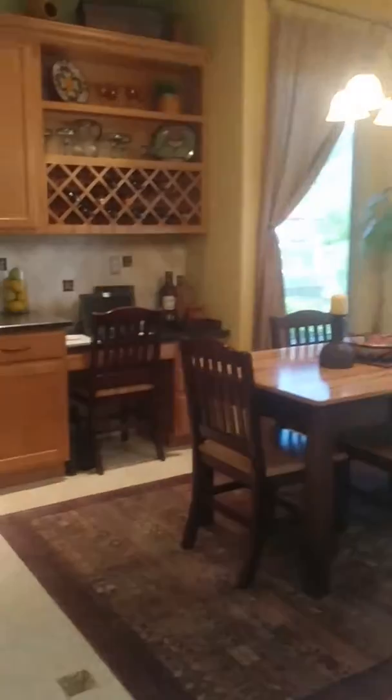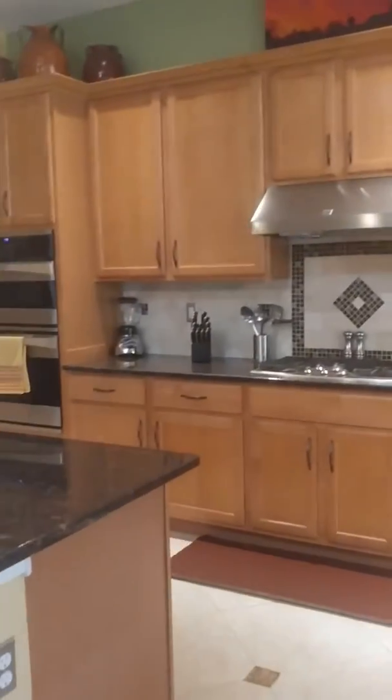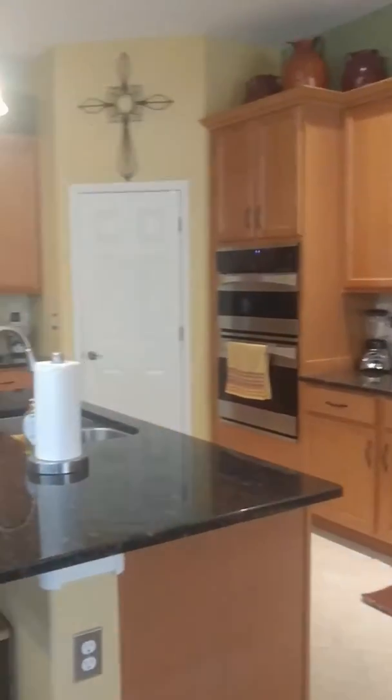Beautiful kitchen with tall cabinets, backsplash, and a gas range.